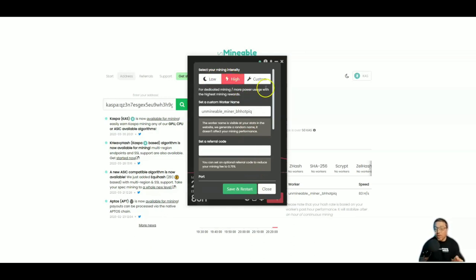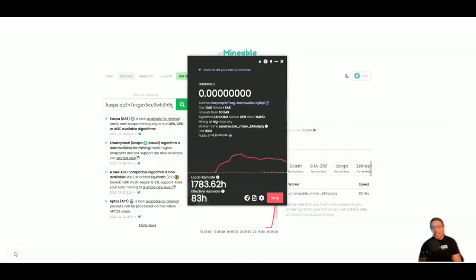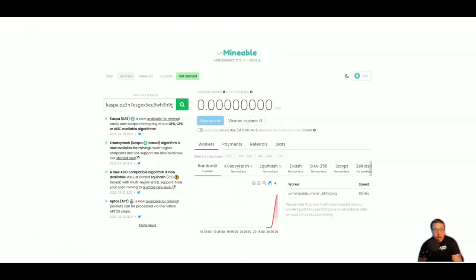The miner is set to high intensity. Within the settings you can turn it down to low or create custom settings, and you can also name your miner — very important when you have multiple laptops and PCs, make sure to specifically name each one. If you have a referral code for Unmineable please let me know in the comments and I will start using it. If you want to use mine, it's posted on screen: oakly-doakly. To check your statistics just click right here and it takes you to Unmineable — it'll take a few minutes for things to show up, but we can already see some hash rate.